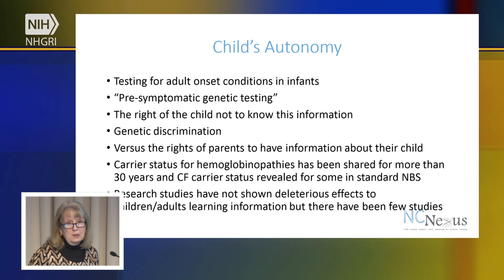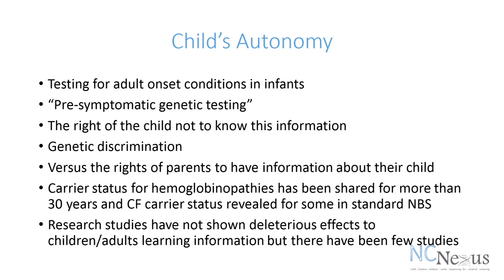A child's autonomy might be impacted if we're talking about giving results back for adult onset conditions. This may be part of what's called pre-symptomatic genetic testing, where sometimes we do genetic testing on individuals for things that we know won't impact them until later on. What about the right of a child not to know this information? There are also concerns about genetic discrimination when that child gets older — again, versus the rights of parents to have information about their child.